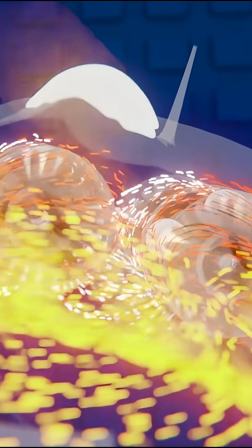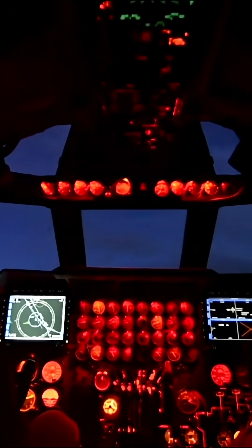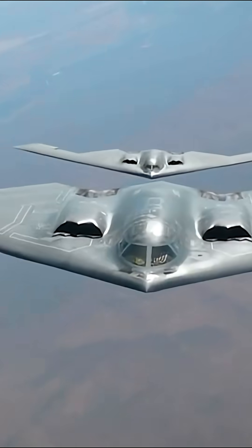The B-21 is engineered to minimize the need for refueling, even under demanding scenarios. That means less logistical burden, lower operational risk, and far more autonomy when conducting deep penetration missions.